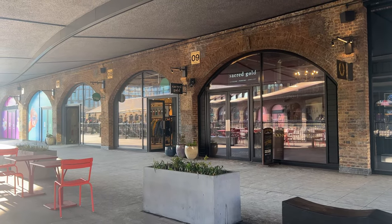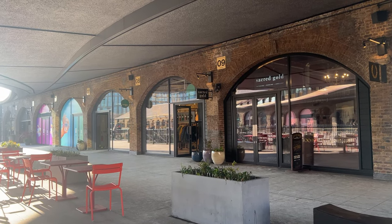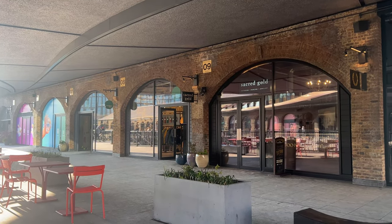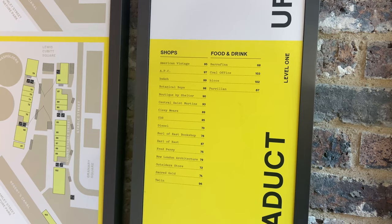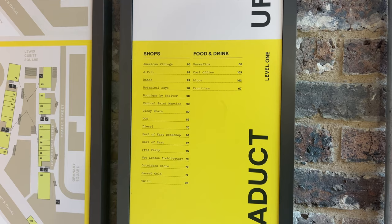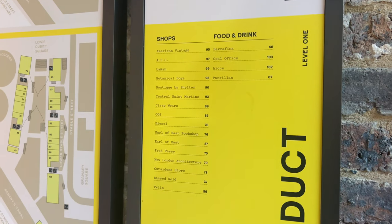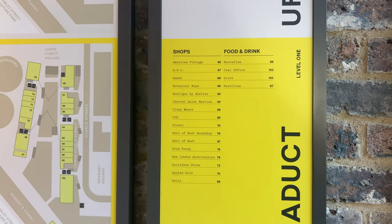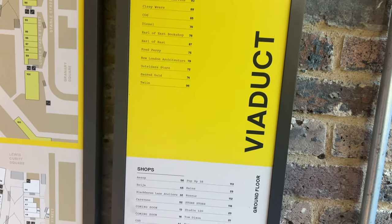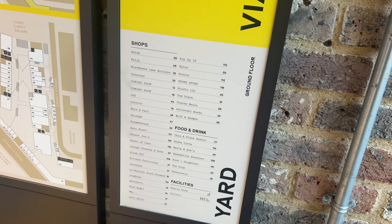There is a tattoo parlor, and this Outsider Store looks nice as well. Handy to know - in the Outsider Store they have a water bottle refill station, so if you come here with your water bottle you can just top up. Here is the full list of stores and food and drink places. I'm on level one right now - that's where we saw Barafina, and then Perillin (I'm not sure how you pronounce it) was the outdoor bar that had the hot sangria, which sounded delicious. Downstairs on the main level there are more food and drink places to explore.